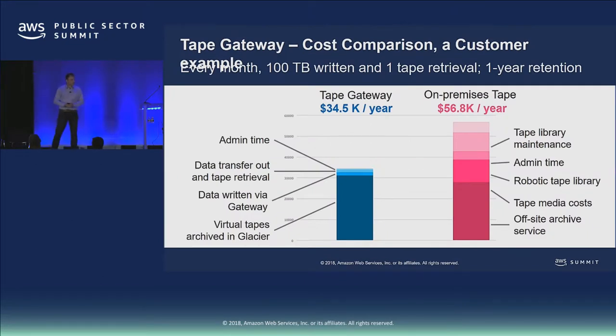When you start to look at what tape really costs — between library maintenance, admin time, robot library refreshes, media costs, tapes needing periodic rewriting for freshness, validation, and off-siting costs — it's very expensive. This particular customer example shows $34.5K versus $56K by moving to AWS Storage Gateway Tape Gateway.